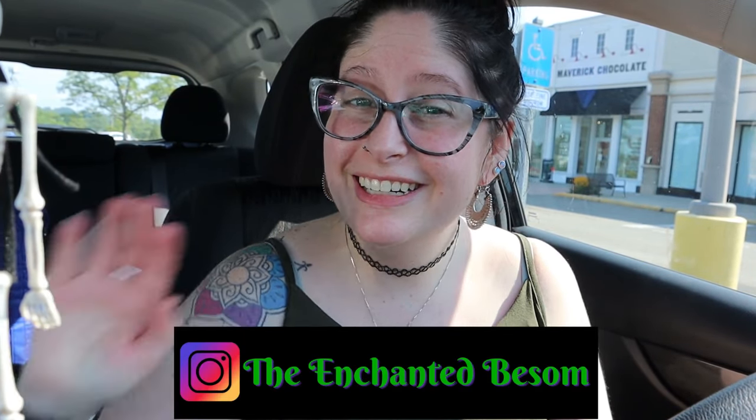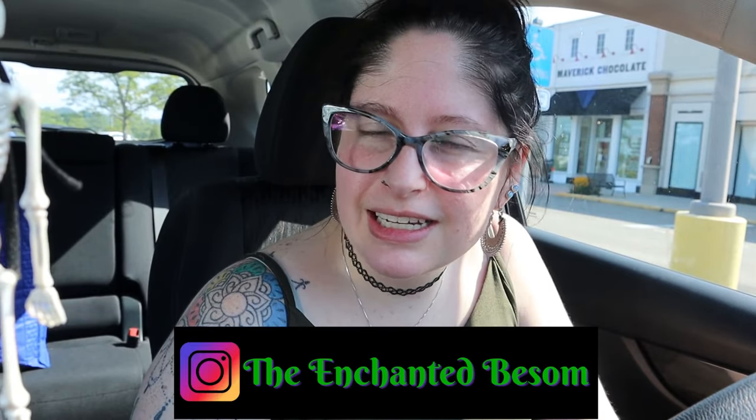Hello everyone, welcome back to the Enchanted Basin. If you're new here, hi, I'm Jenny — it's very nice to meet you. I like to do videos that are Halloween or witchy oriented, cat lady box unboxings, vegan taste tests, craft with me, and chronic illness awareness chat. Shout out to all my fellow spoonies!